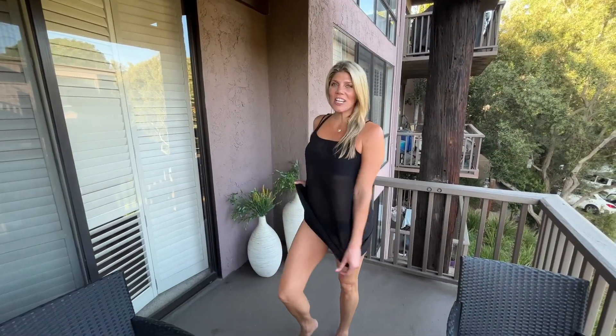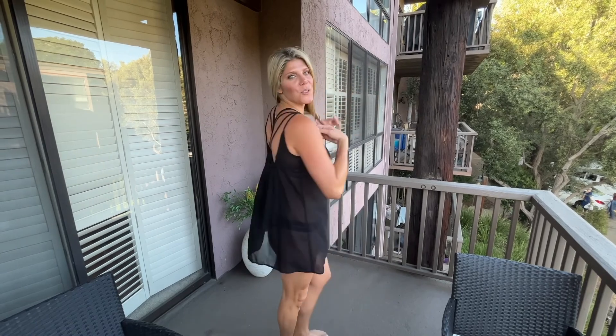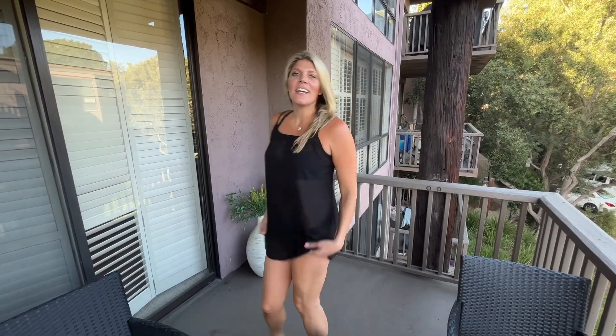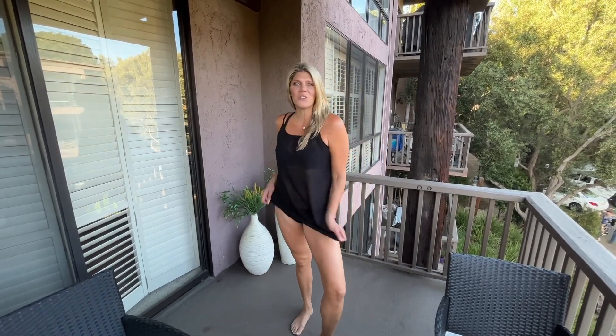I love this sheer black dress. It's perfect as a cover-up. I love the pleating on the scoop neck as well as all the straps in the back. That looks super cute. It's comfortable, it's fun, it's flirty. I can wear it to the beach or just around my house.